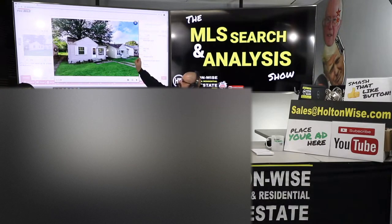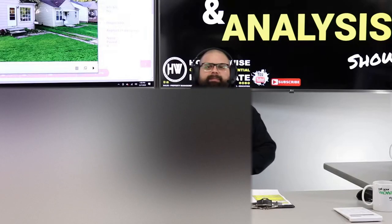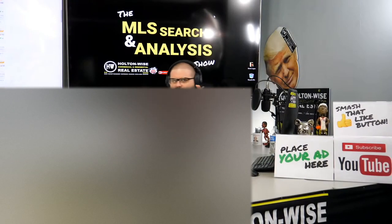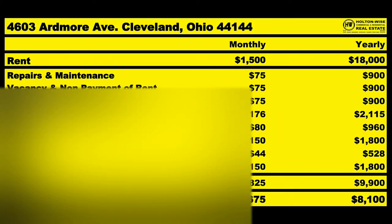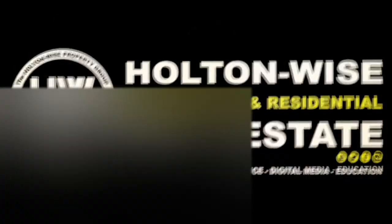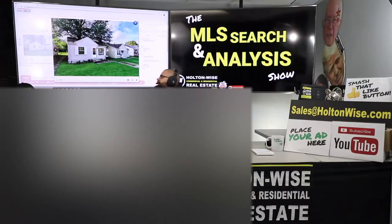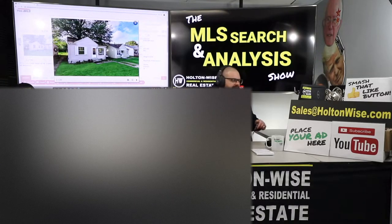Welcome back to another episode of the MLS Search and Analysis Show. I'm James Wise. This is the show where I work for you directly, taking your needs, going through the MLS, and trying to find the best possible deal. Today we're going to see if this little ranch is going to make some money for DD and Fred.